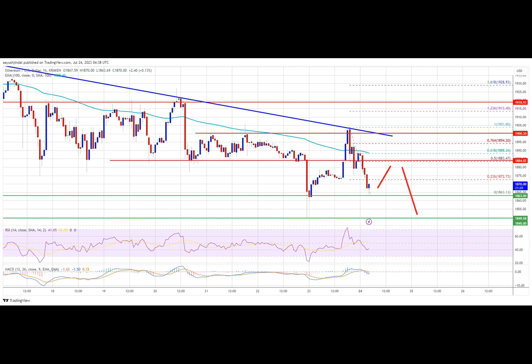Ether is trading below $1,900 and the 100-hourly simple moving average. The immediate upside resistance is near the $1,885 level, which is close to the 50% Fibonacci retracement level of the recent drop from the $1,903 swing high to the $1,863 low. The first major resistance is near the $1,890 level, or the 100-hourly simple moving average, close to the 61.8% Fibonacci retracement level of the recent drop from $1,903 to $1,863.